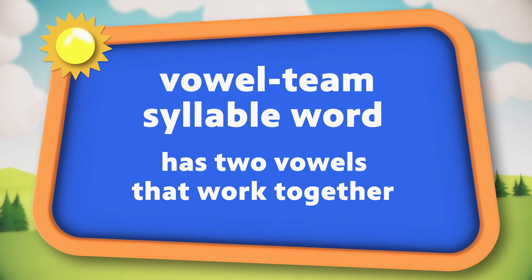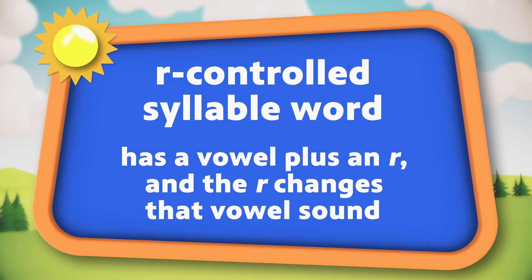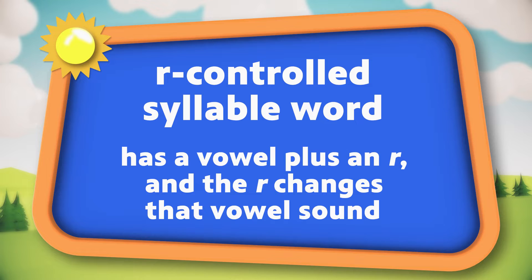A vowel team syllable word has two vowels that work together, and sometimes these say a long vowel sound, or even they make up a brand new vowel sound together. An r-controlled syllable word has a vowel plus an r, and the r changes that vowel sound. I call these pirate words, because that r is a little bit bossy, and it really likes to make that vowel sound different.